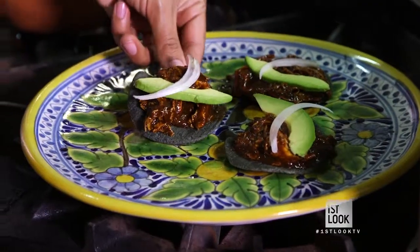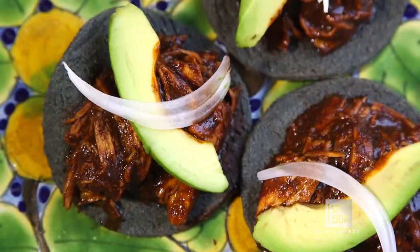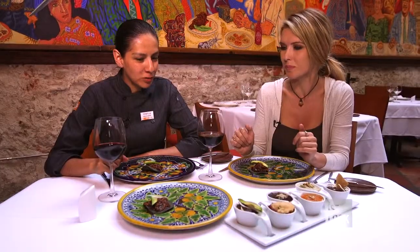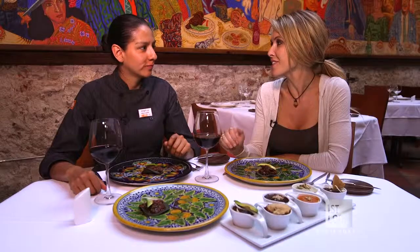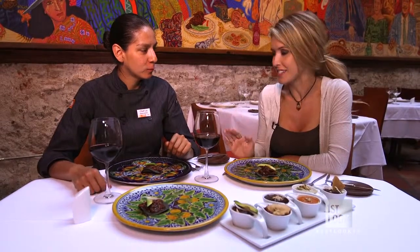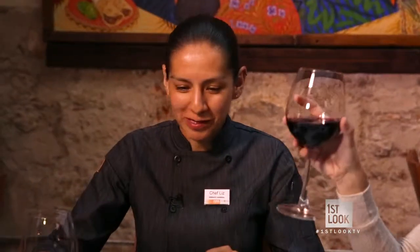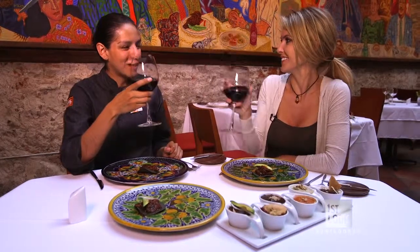And now it's ready to eat. What do you think? It's delicious. I taste every ingredient we used. You can definitely taste the chocolate, and then you taste the chili at the end — so it's sweet, and then it has a little bit of a kick. It's delicious. Thank you. I don't know if I could do this without you, but I will try. Thank you so much for today — I had such an amazing time shopping with you and learning about mole and creating it. Salud to mole! Salud.